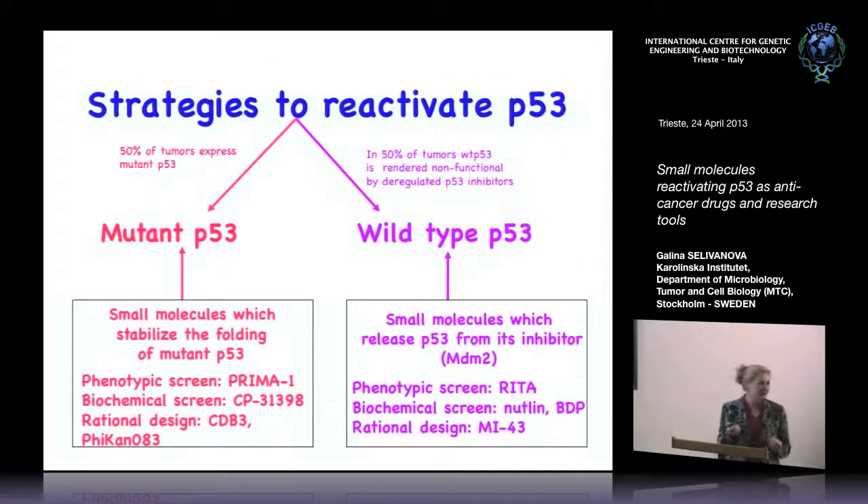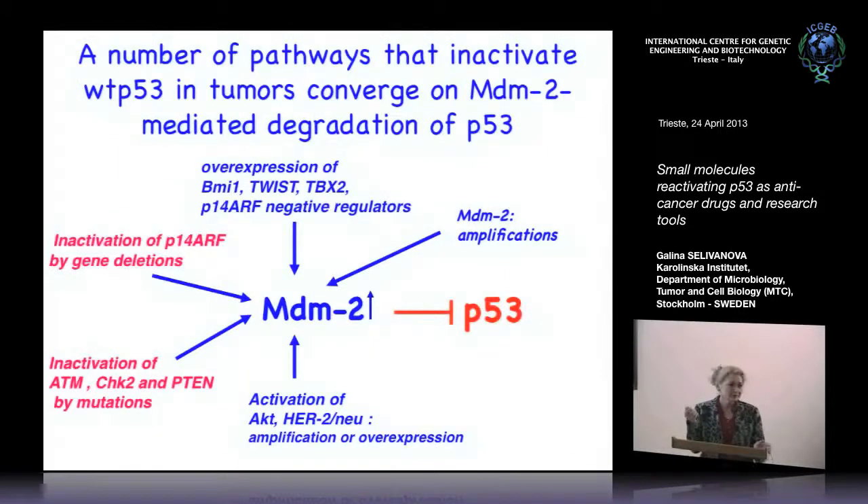Now we switch to wild-type P53 and the molecules RITA and Nutlin. In cancers, many upstream alterations converge on the P53-MDM2 interaction. MDM2 is a critical inhibitor of P53. There could be MDM2 amplification — like in 30% of sarcomas — inactivation of P14ARF, activation of kinases like ATM, CHK2, and P10 which inhibit MDM2, or activation of AKT which enhances MDM2's E3 ligase activity. Many upstream alterations converge on this one interaction, making it a good therapeutic strategy.